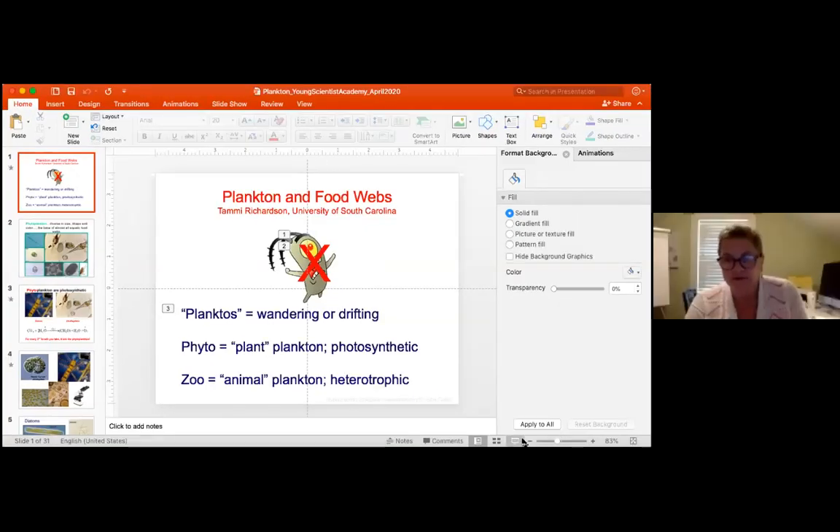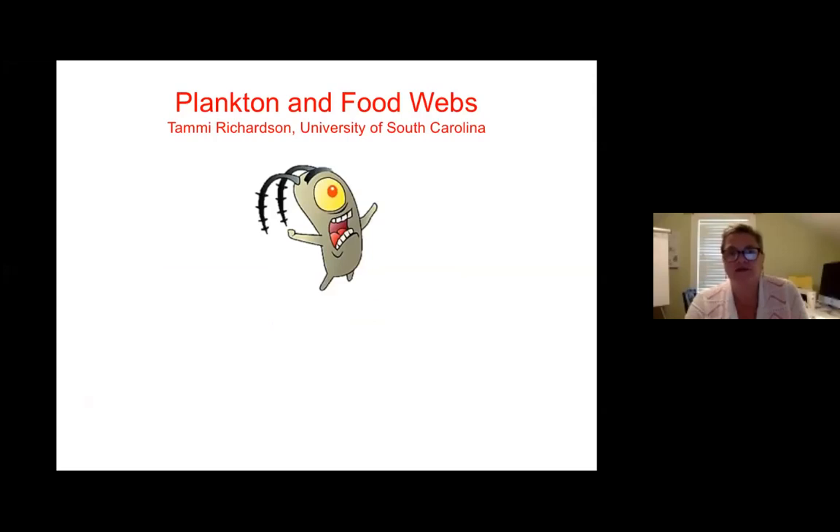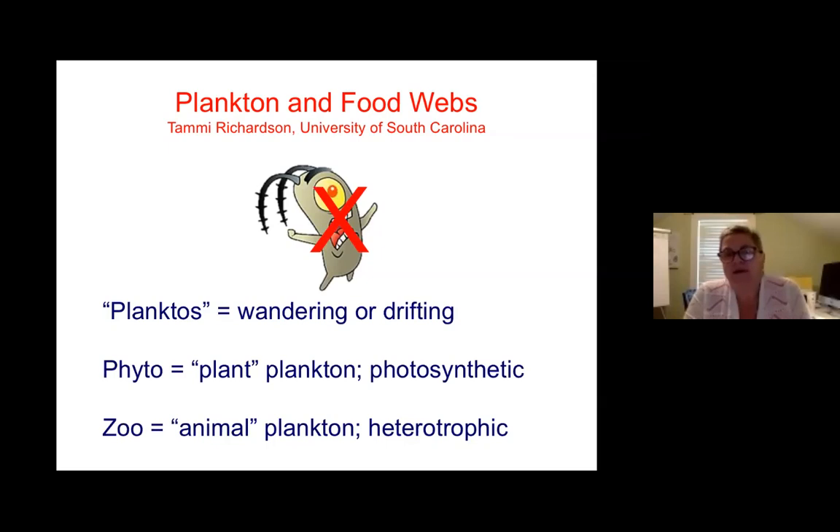Some of this is going to be really simple, maybe things that you already know, so just bear with me — feel free to interrupt whenever you want. One of the things I do as a scientist is study plankton, and one of the things I really like to think about is the role of plankton in marine food webs. Most of the time when I say the word 'plankton' to school kids, they always think of the guy from SpongeBob, but that's not really what I study.